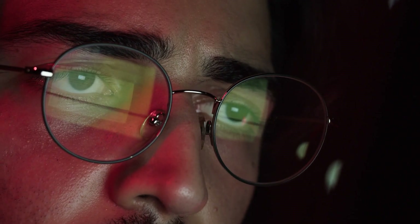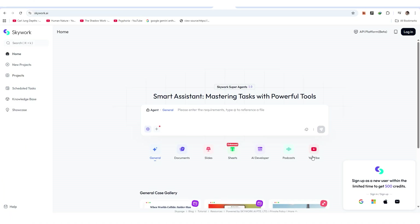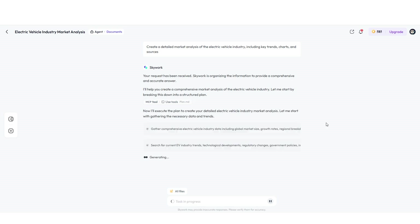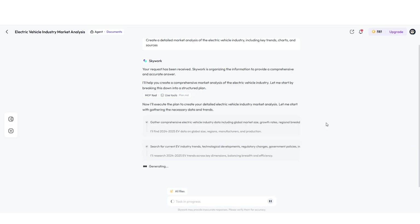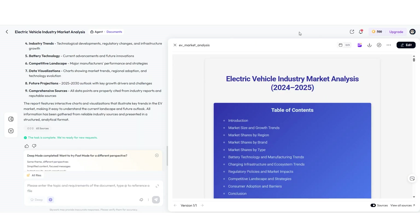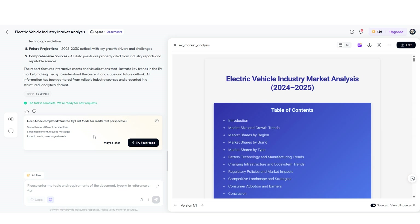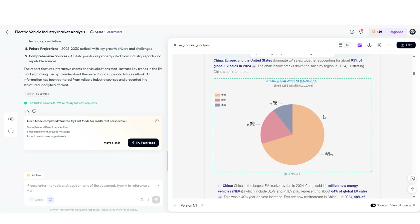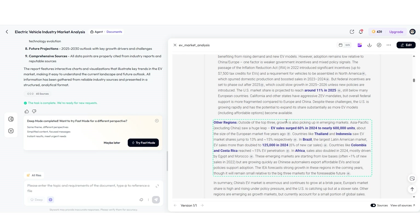Let me show you how this actually works. After logging into skywork.ai, you see your five agent options. Click documents, type your prompt — like 'create a detailed market analysis of the electric vehicle industry, including key trends, charts, and sources' — and hit generate. You'll see a progress indicator as SkyWork actively researches, crawling news sites, academic journals, and financial databases. After a minute or two, your report appears with clear structure — sections like introduction, market trends, and outlook. Throughout the document, you see inline citations like 'EV sales grew by 50% in 2024' that link directly to sources.